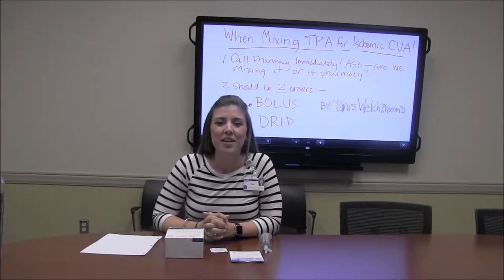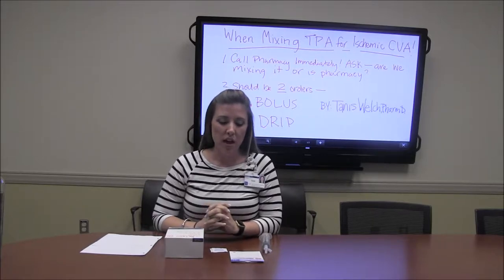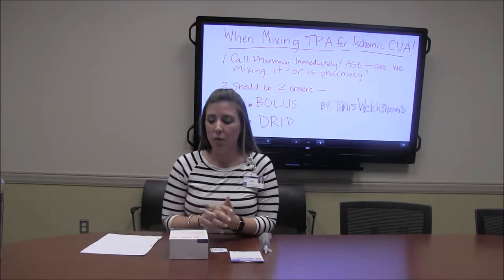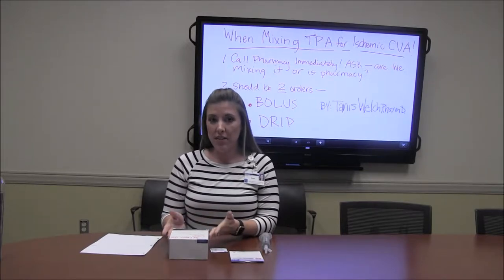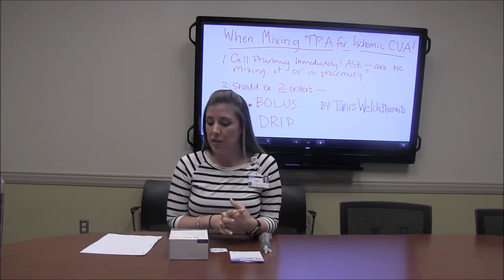Hi, I'm Tannis Welch. I'm the MICU pharmacist and I was asked to demonstrate how to mix TPA at bedside when we have an ischemic stroke or a code stroke called in the unit. Most of the time this happens down in the emergency room, but we get these patients in the MICU as well.